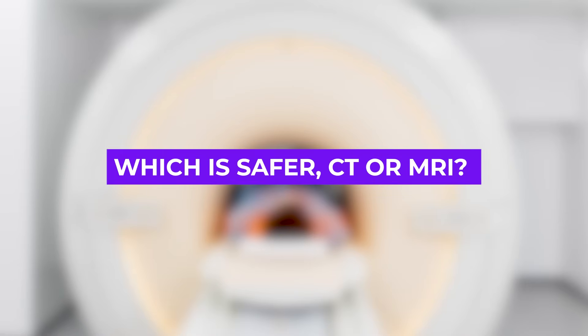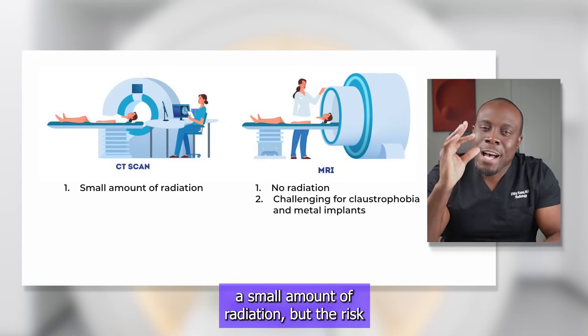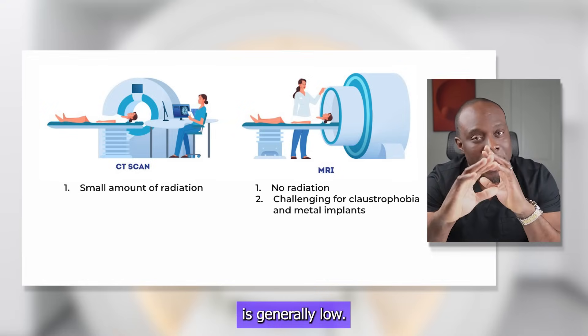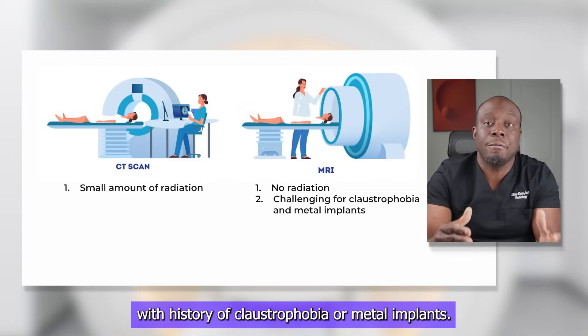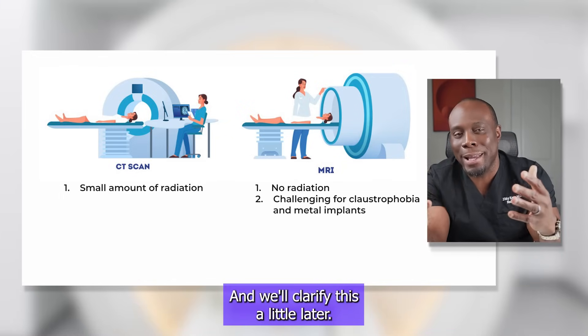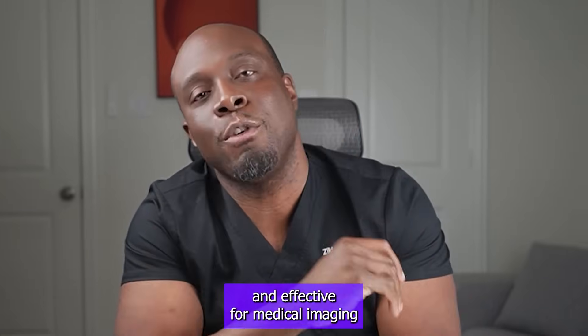Which is safer, CT or MRI? CT scans involve a small amount of radiation, but the risk is generally low. MRI doesn't use radiation, but can be challenging for some people with a history of claustrophobia or metal implants — we'll clarify this a little later. Both are generally considered safe and effective for medical imaging.